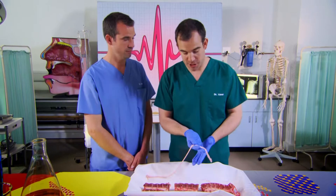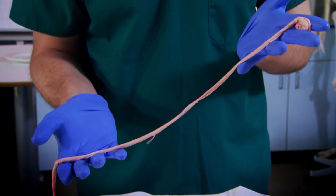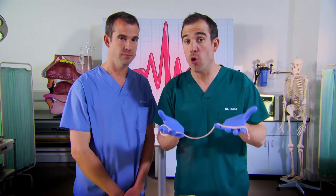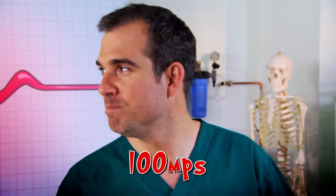And this is the spinal cord itself. The reason that it's so well protected inside those bones is because it's very important — it carries all the information from your brain to your muscles. What's really amazing is some nerves carry signals at 100 metres per second, which is ten times faster than anyone can run, even Usain Bolt. So how are they so fast? Well, we're going to show you.